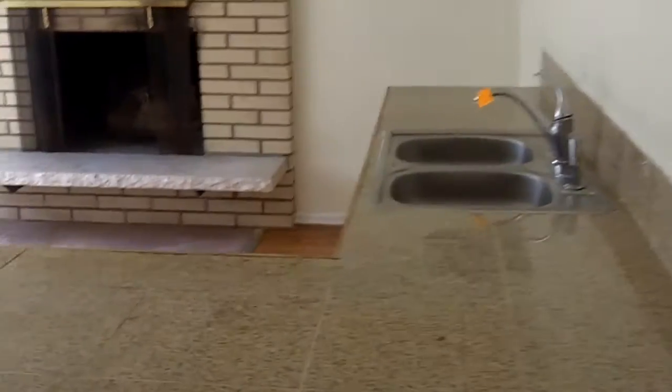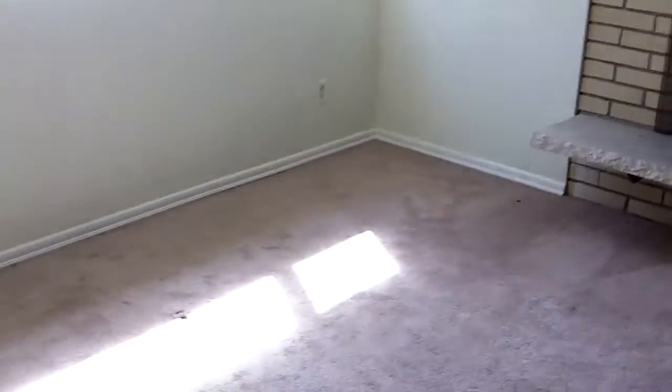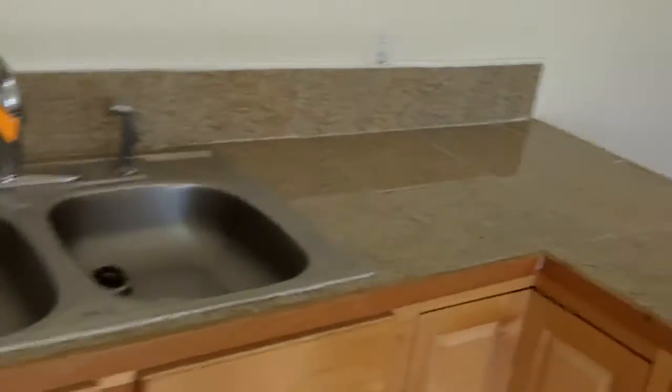Oh my goodness, there's a new kitchen down here — refinished, brand new. And a refinished bathroom over there. This is bank-owned — wow, somebody's going to love this. It's pretty nice. I'd live down here and rent out the top.